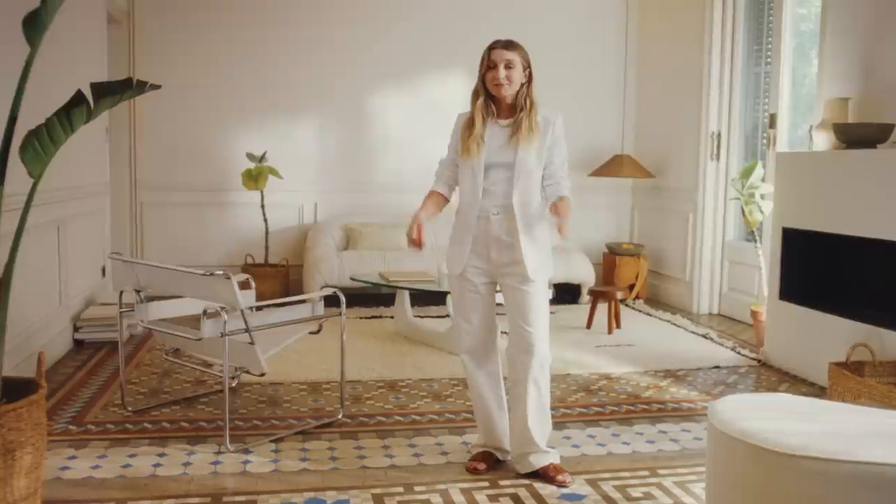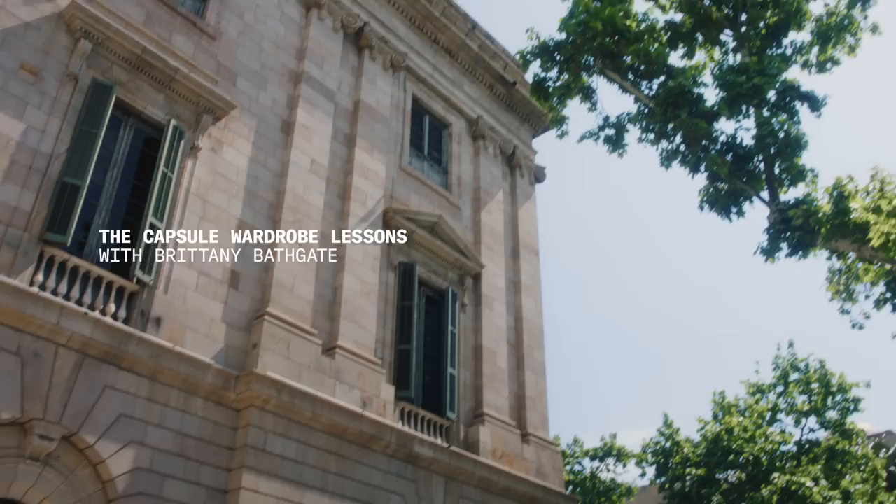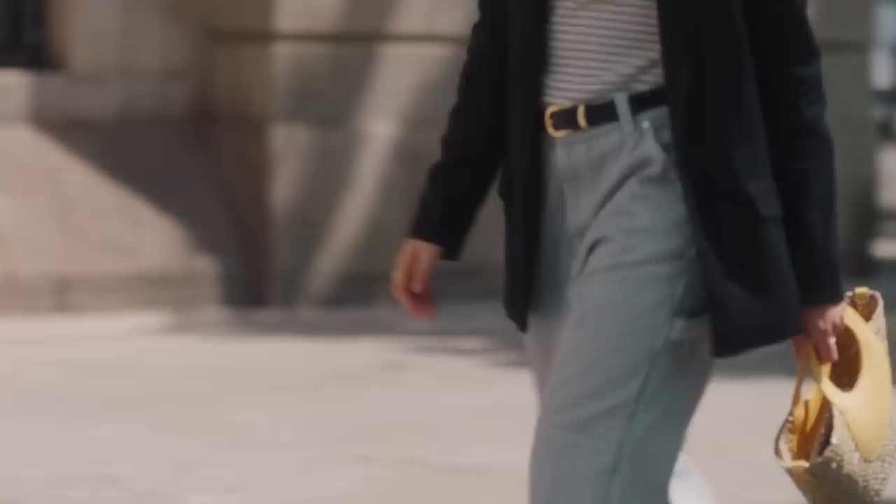Hello, it's me again. I'm Brittany Bathgate — I'm sure you already know that by this point — and you're watching the Capsule Wardrobe Lessons. If you're looking to build a wardrobe of timeless pieces, then you've come to the right place.